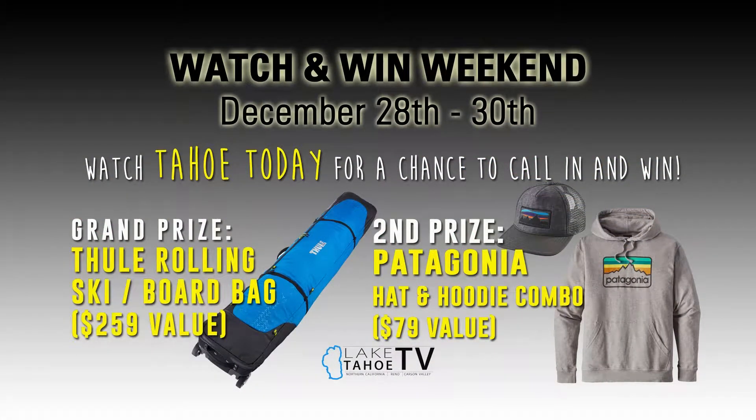You've got a Thule rolling ski or snowboard bag — this is a $259 value. You can fit actually a couple pairs of skis with poles. I like these things because you can actually travel — as much as I travel — you can pack in your clothes and really protect your skis, protect your poles, put everything in there.